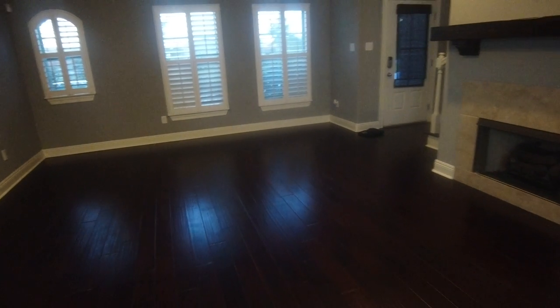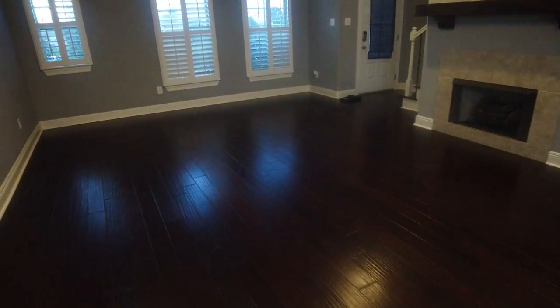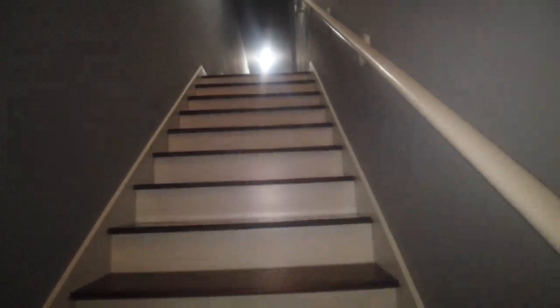I mean, you can easily fit a huge sectional or recliner and maybe even another love seat or something. Let's go upstairs.